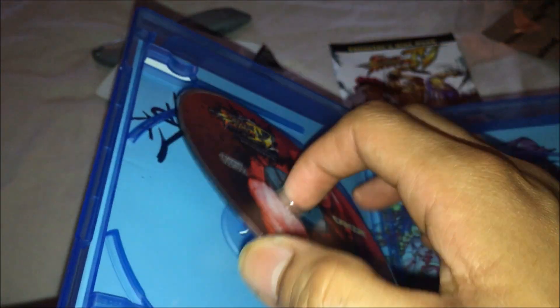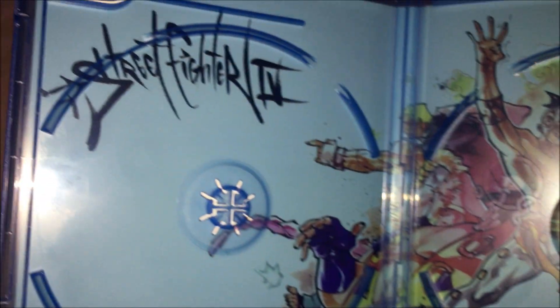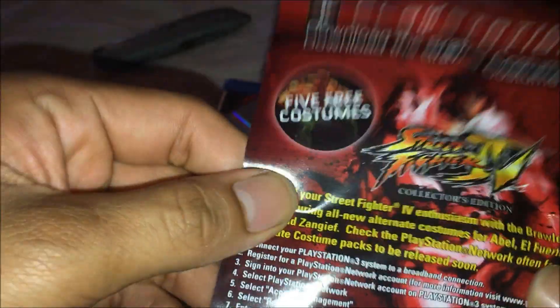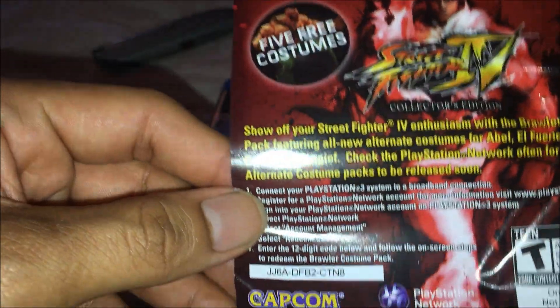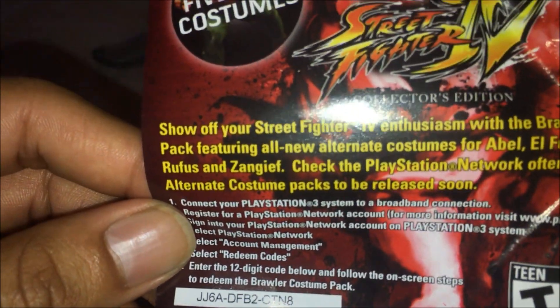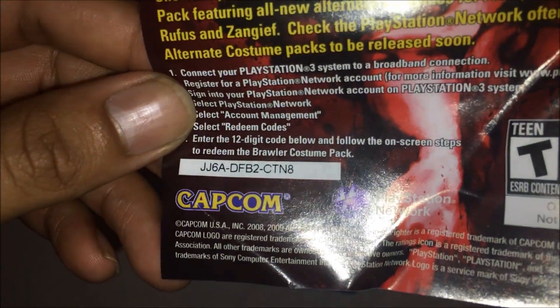We're gonna take out the disc and show you the back. That's pretty cool, pretty dope. I guess this is the brawler costume pack. So if you guys own this game on the PlayStation 3 and you still play this in 2018, here's the code for you guys — it's free. You guys be the first one to take it. It comes with five free costumes, so this code is yours.